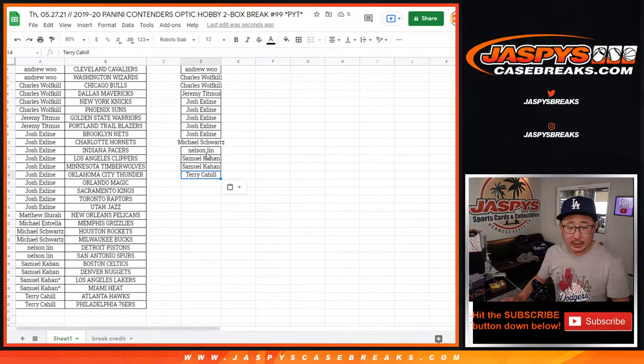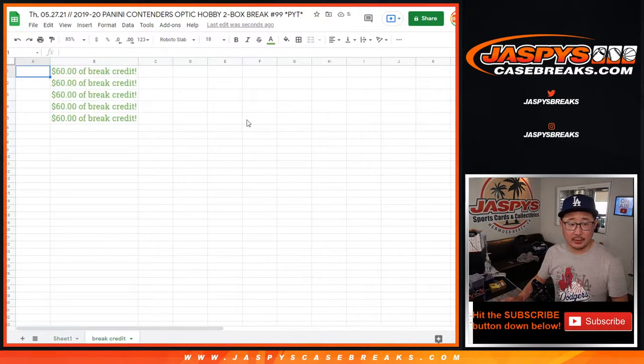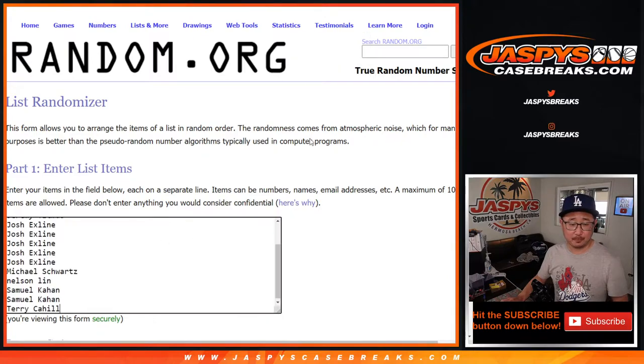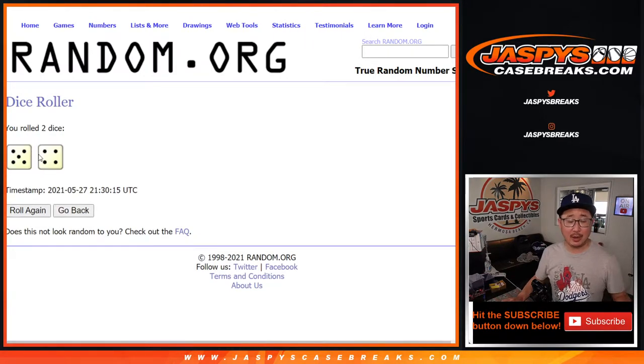So I've got Terry, Samuel, Nelson, Michael — this Michael's not in, this Michael's not in — Josh, Jeremy, Charles, and Andrew. Let's grab all these names right here and the top five will win break credit. Let's roll it, let's randomize it — both lists, five and a four, nine times.